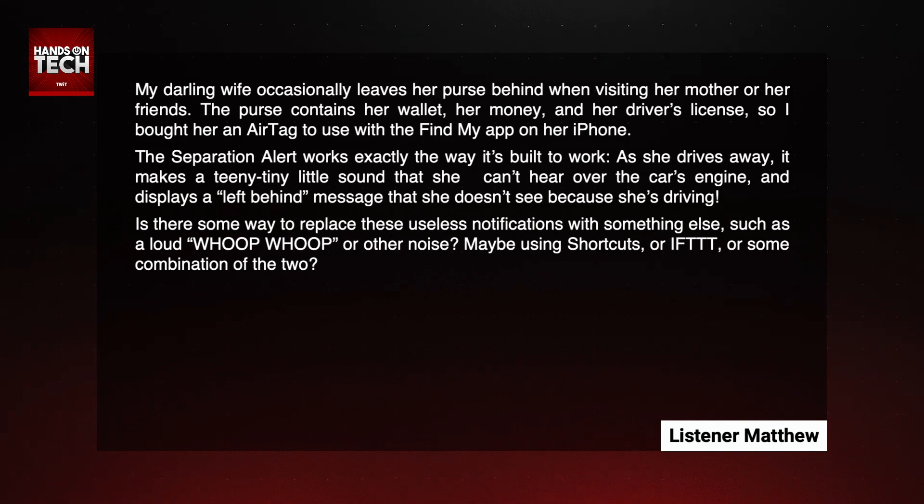Great question, Matthew. You basically are saying, look, I bought an AirTag, and it has this great feature where when you move away from something, you get a notification from the Find My app that says this item was left behind, and as far as I know, you didn't want this to be left behind at this location, so you should know that you left it behind at this location.